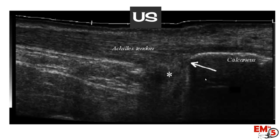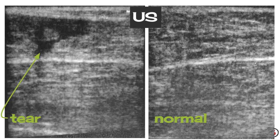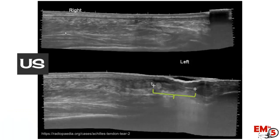Ultrasound may actually be a bit more helpful. You can see the Achilles tendon on ultrasound with the calcaneus visible. On a partial tear, you might see a fluid collection and some disruption of the tendon. With a complete tear, the anatomy is all distorted and there's a large gap in the tendon.